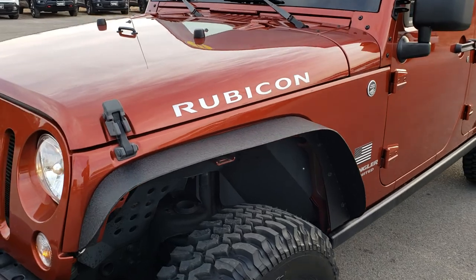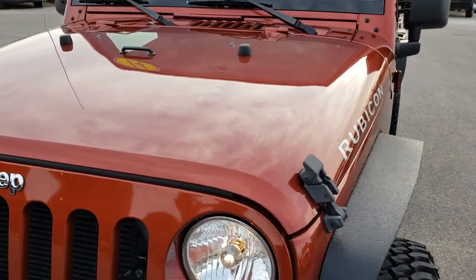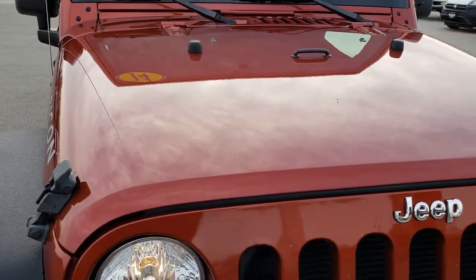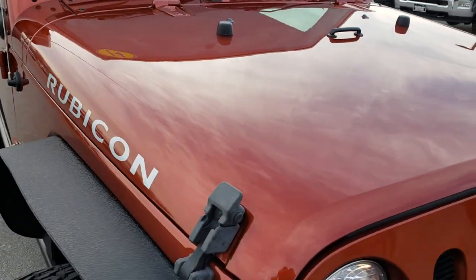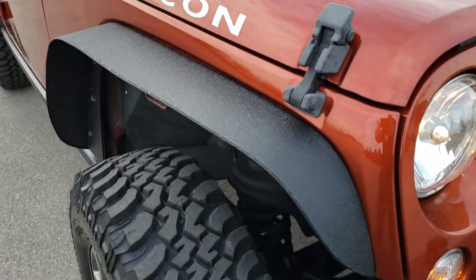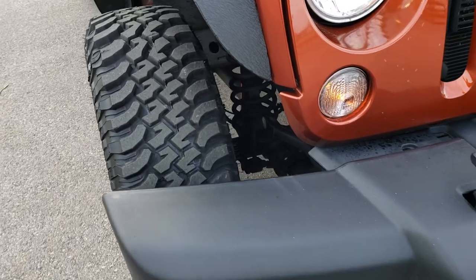Today we are checking out this super clean 2014 Jeep Wrangler Unlimited Rubicon. From this HD video you will be able to tell that this Jeep is extremely clean all the way around.